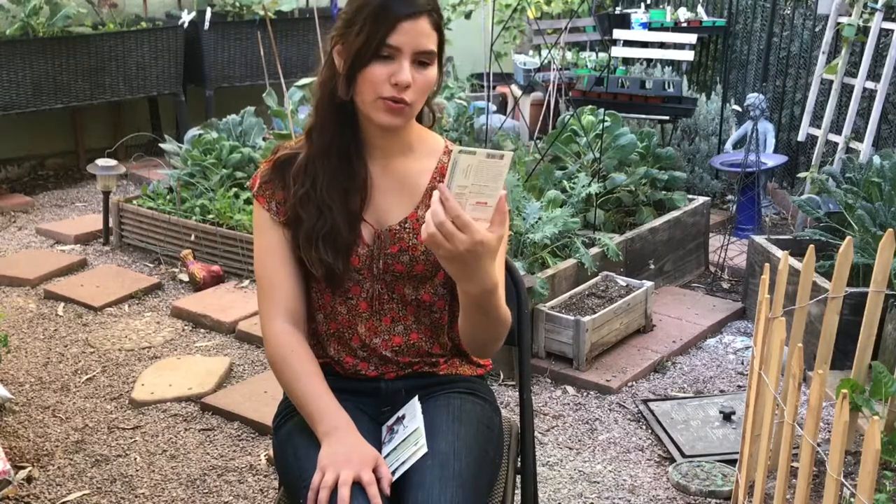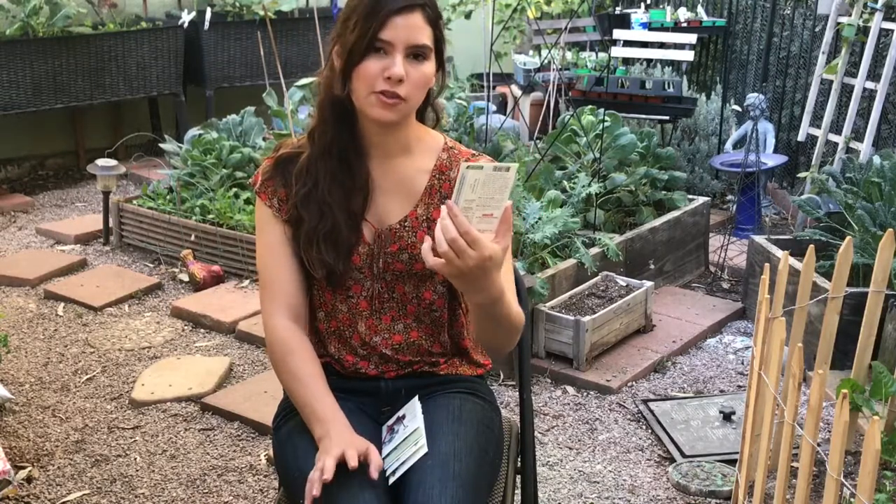I've never grown leeks before, so this is going to be a first for me. I'm not expecting spectacular results, so if I get anything I'll be really happy.